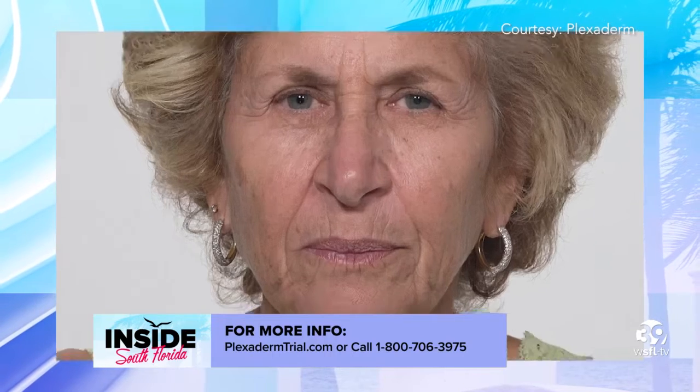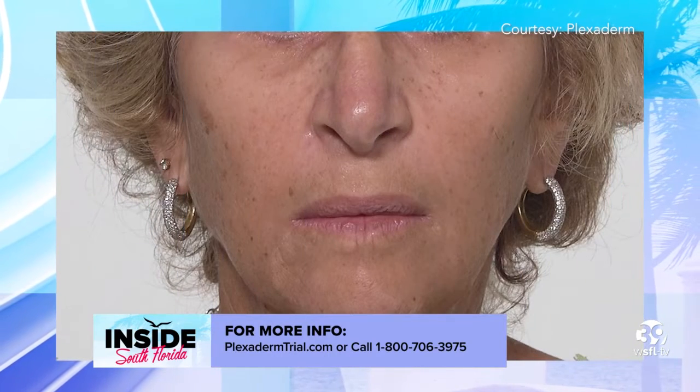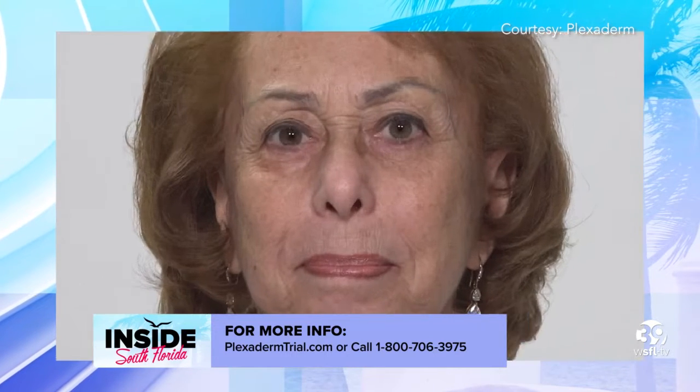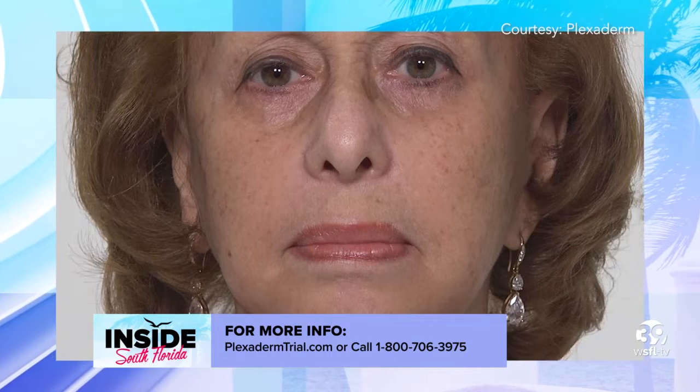You are living proof that it works. Let's get right into a before and after of Laura. What we're focusing on is around the mouth lines — just to show you how Plexiderm works. Use the smallest amount, a little goes a long way. Put it around those little lines and it's going to work to get rid of those lines and creases around the mouth area.